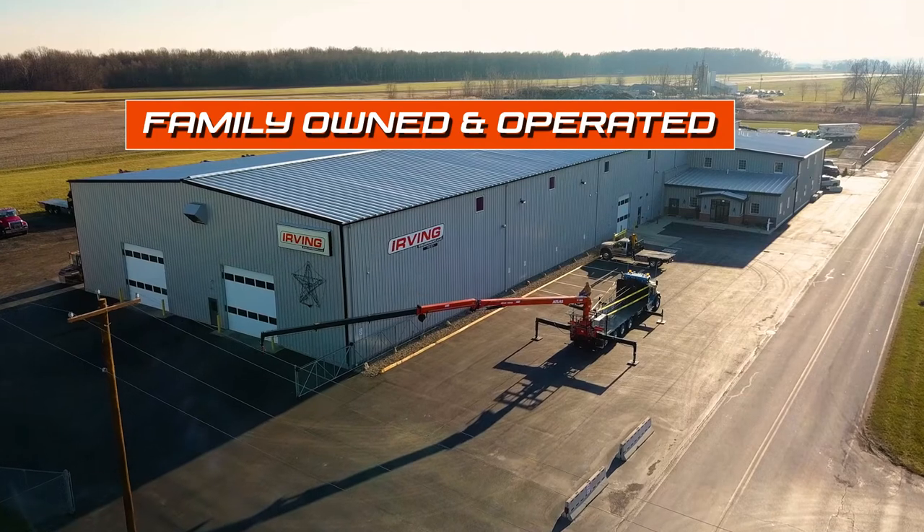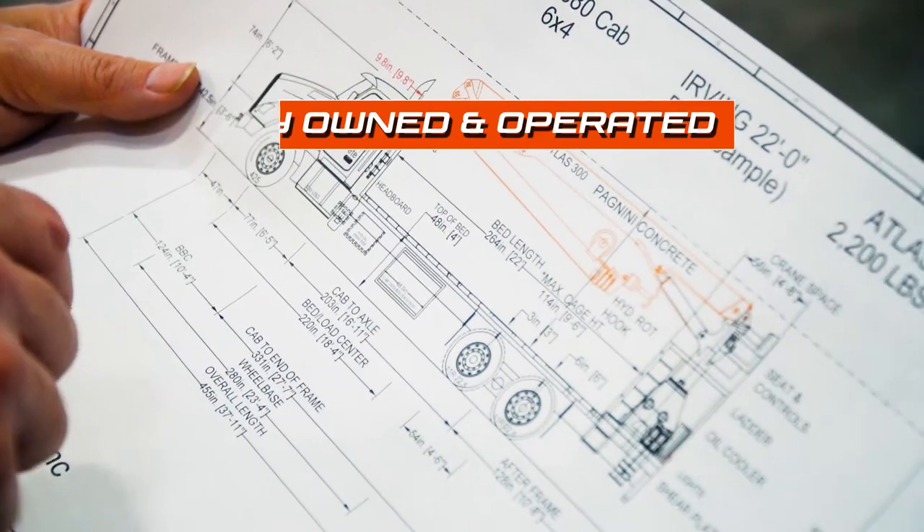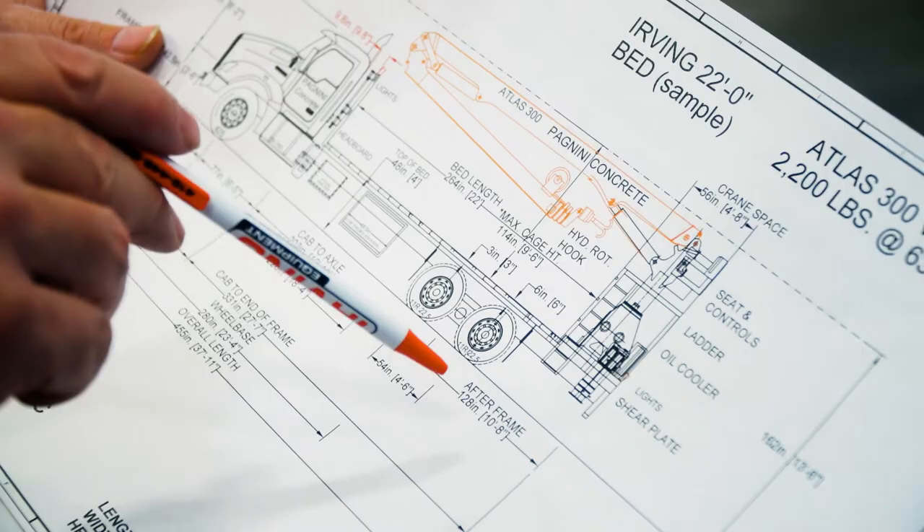Irving Equipment is located in Tiffin, Ohio. It's a family business started by Joe and Kay Irving. We have over 150 years of experience just in our top management.